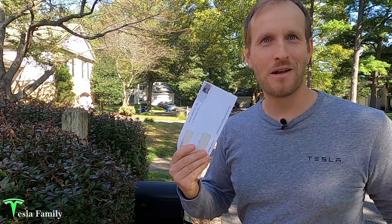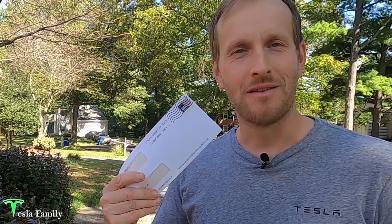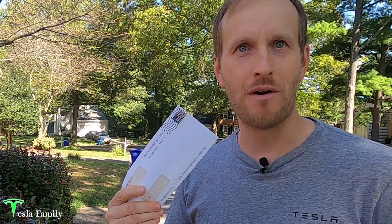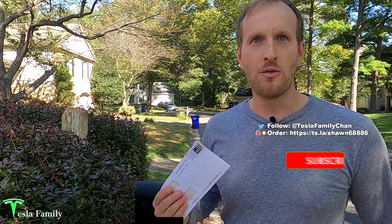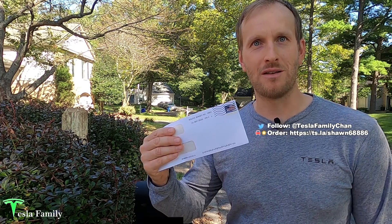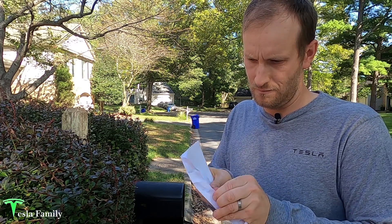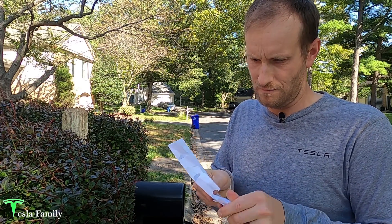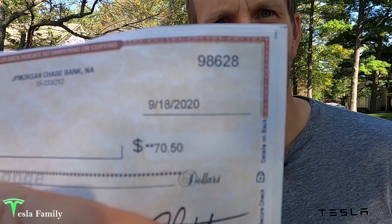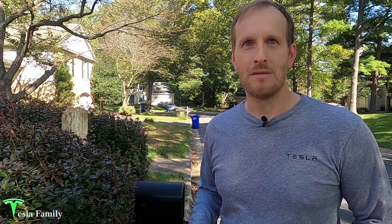All right, it's here! Hey guys, Sean here from Tesla Family. This is my first check from selling my first SREC — solar renewable energy certificate. In this two-part series I'm going to share with you what SRECs are and how I earn them in part one, and in part two I'm going to share how I sell SRECs to earn a check like this. Here it is — my first $70.50 from selling an SREC.